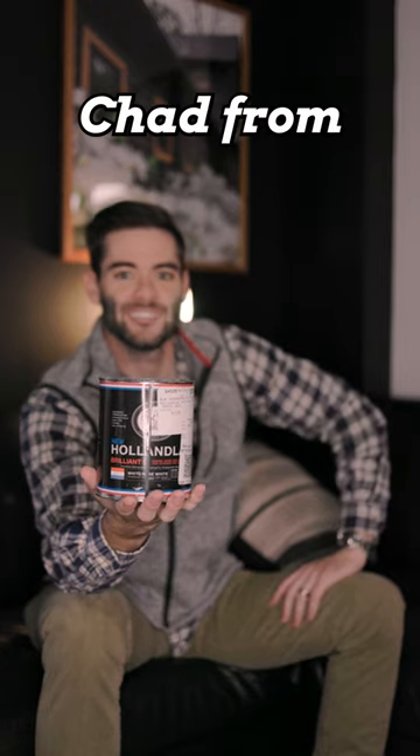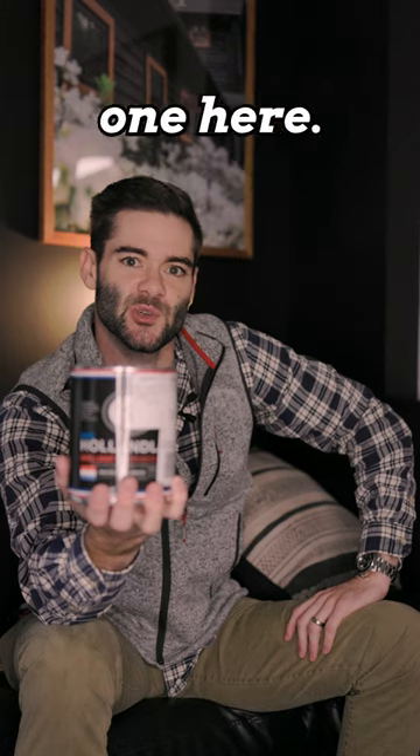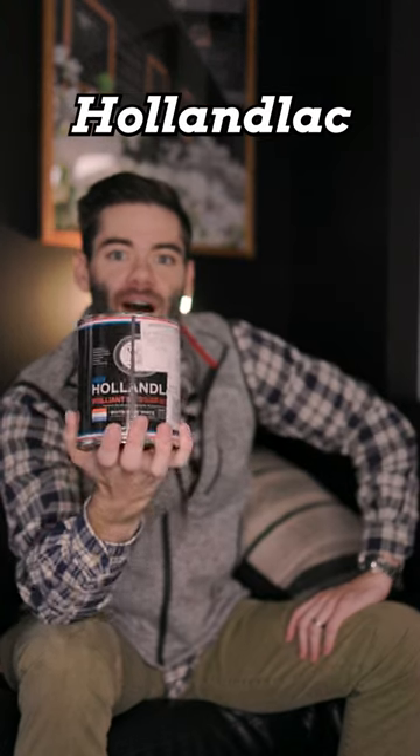What's going on guys, Chad from Caldwell Painting, and this is What's That Paint? This is a really special one here — this is Fine Paints of Europe, Hollandlac finish.